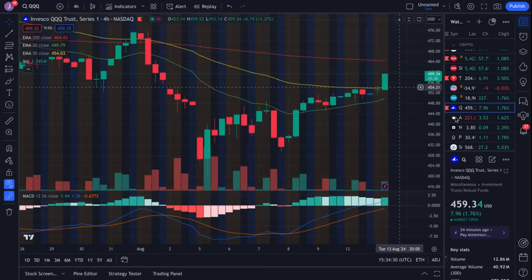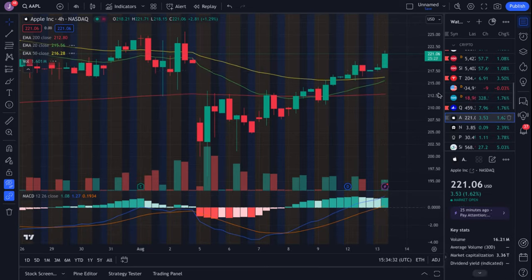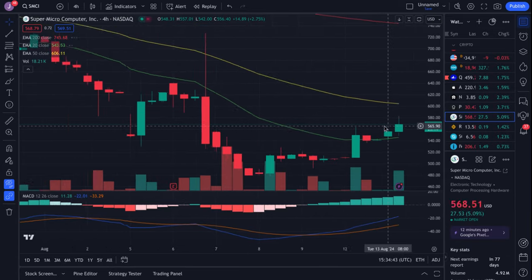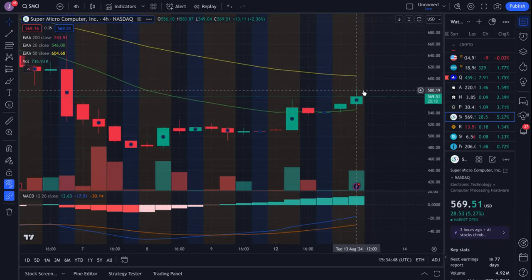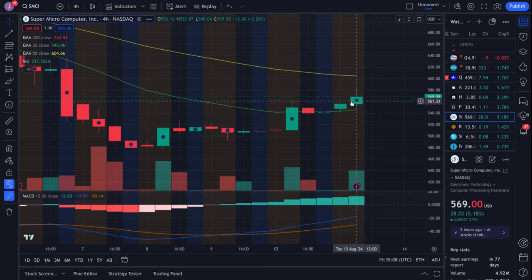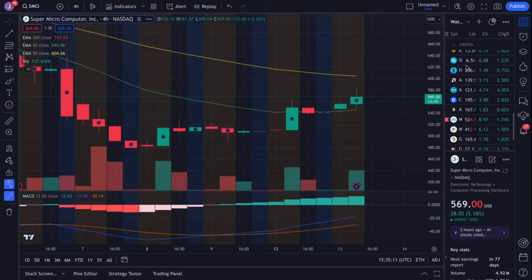Apple is looking bullish, trying to push higher — maybe looking for a push to 223. If we lose 220 we'll be looking back down to about 216. The chart still looks bullish. Super Micro is looking more bullish — I called out 580 in the morning and that's what ended up happening. We touched that then came down a little, but we're still holding up well. If it breaks 580 we're going up to about 605. If we lose support around the 550 area, we'd be looking at the 546 zone followed by 520, but we still favor upside and look like we want to retest 580.